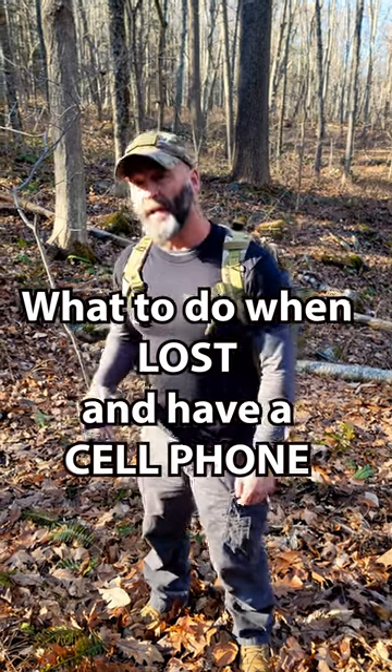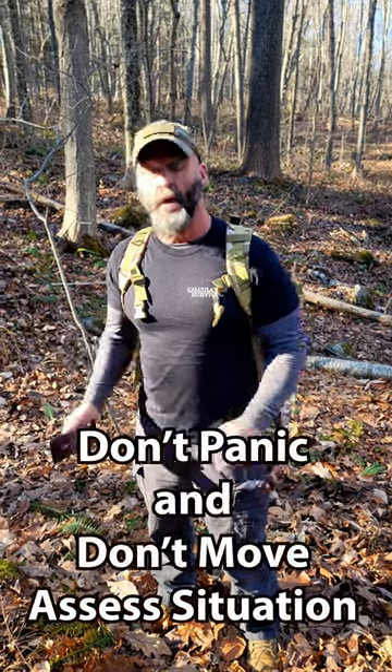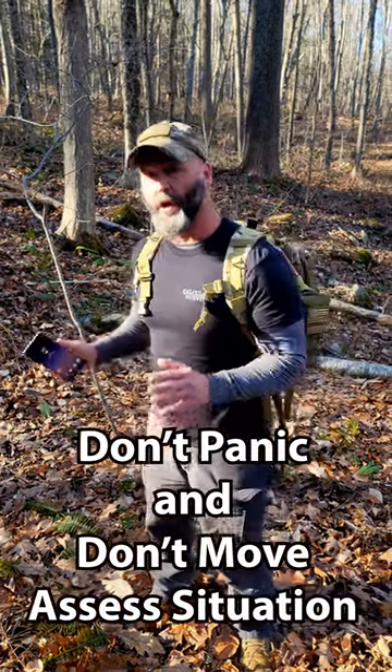Hello, I'm Eric from Calculated Survival. Today I'm going to teach you what to do if you're lost and have a working cell phone. First, don't panic and stay where you are so you can assess the situation.